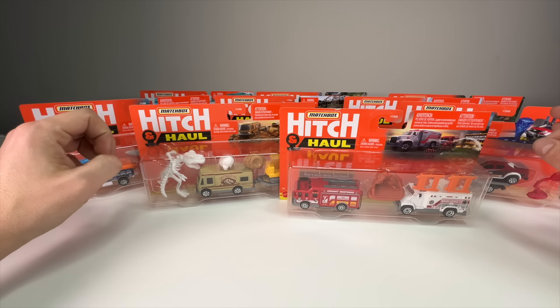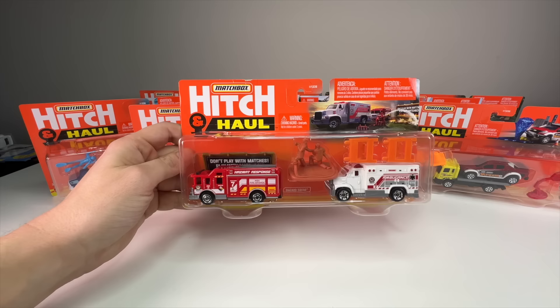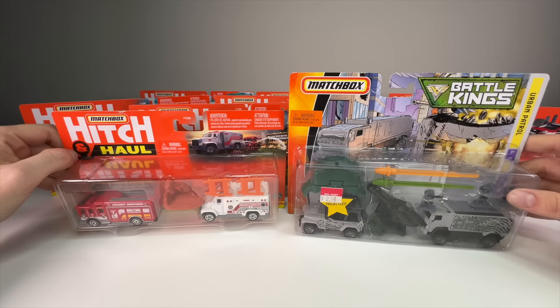We've still got nine good unboxings to go through. There are some really cool variations of accessories and themes, and they go along with a lot of other Matchbox stuff, which is cool. Let's go ahead and look through them.